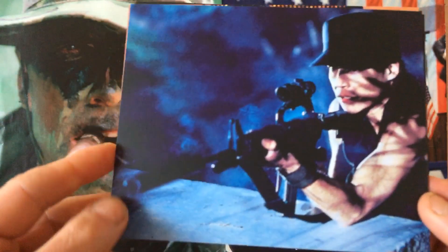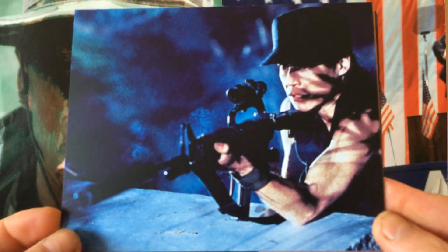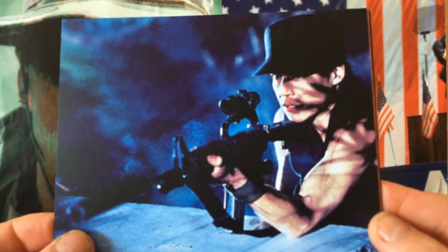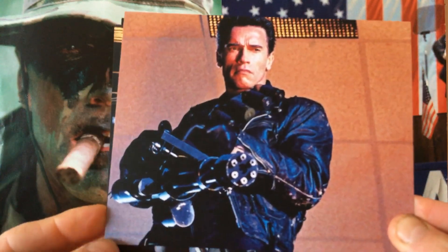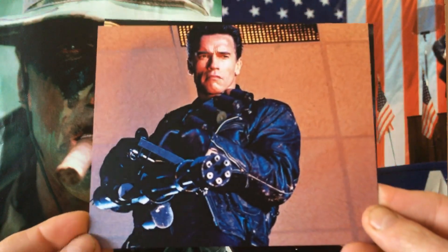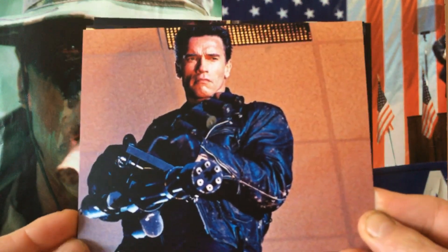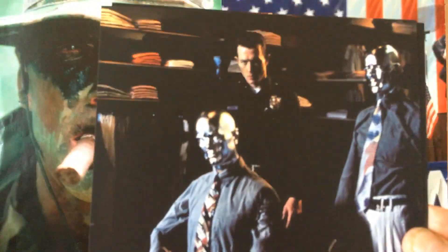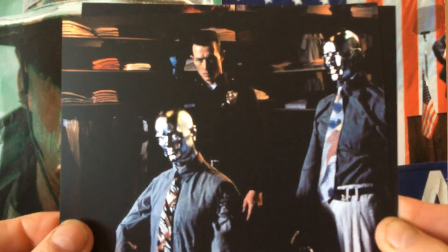Personally, I slightly prefer the original to the sequel. I love all the Terminator movies, but Arnold Schwarzenegger as the bad guy — the assassin cyborg — I really do enjoy, even though the effects and action in the second movie are probably the best in the franchise. Let us know your opinion — which Terminator movie is the better one?